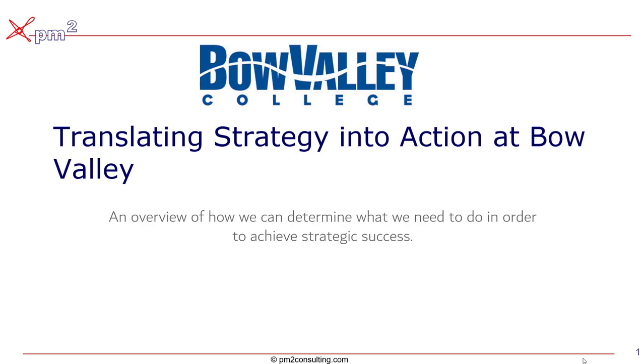Hello, I'm Brett Knowles from PM2 Consulting. This is a detailed walkthrough of translating Bow Valley's strategy into action — an overview of how we can make sure that the activities we're working on are critical to the college's success.